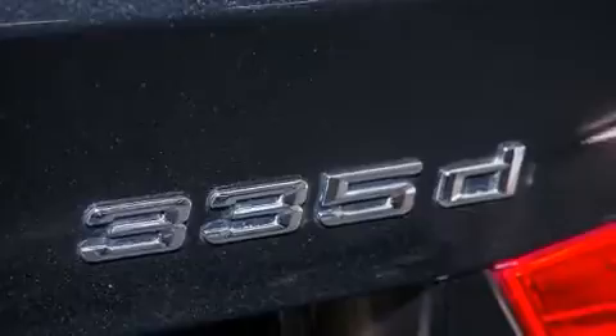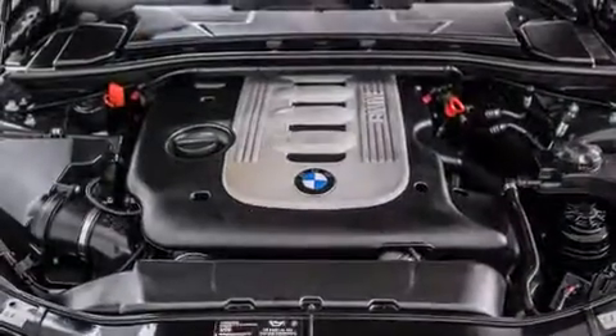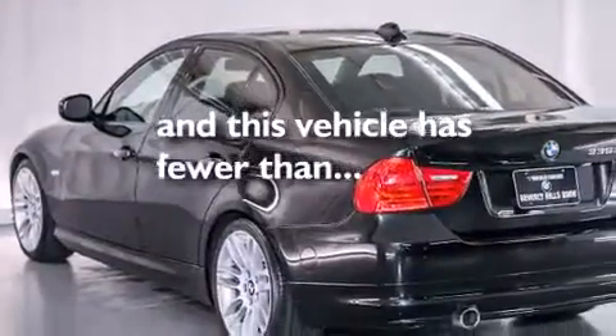The heated seats can warm you up in seconds, keeping you and your passengers comfortable the whole trip. Additional features include an auto-dimming rearview mirror and BMW Individual Composition. This vehicle also has fewer than 45,000 miles on the odometer.